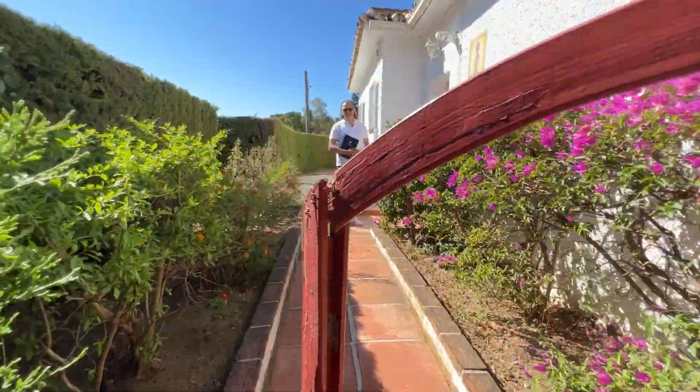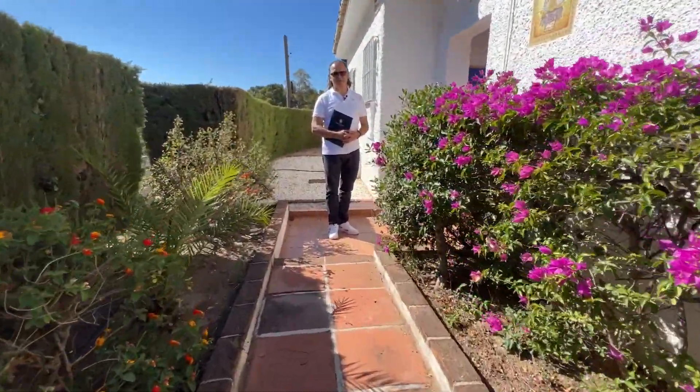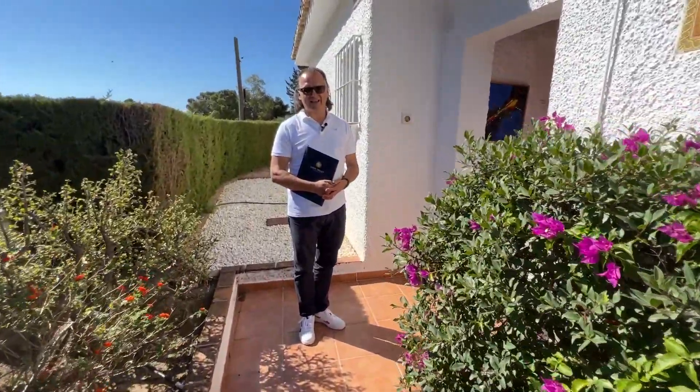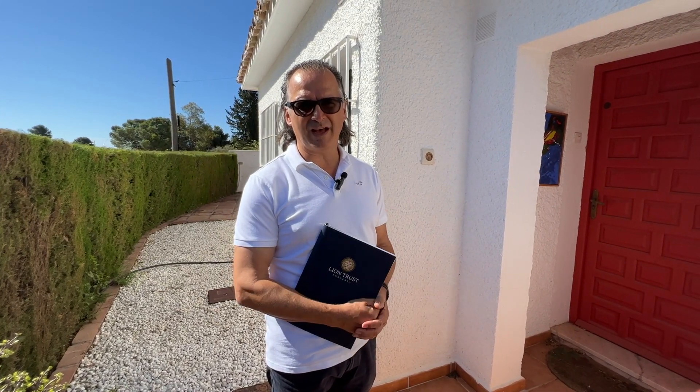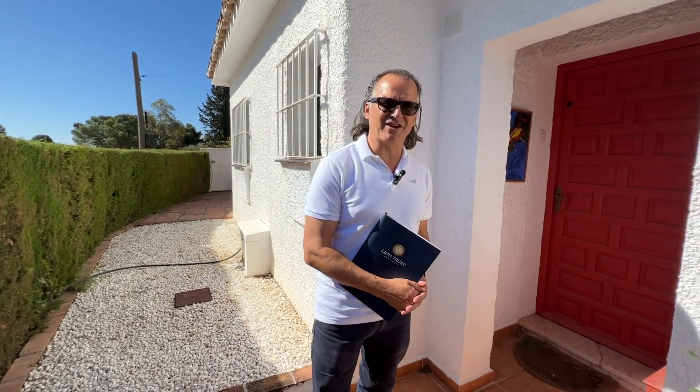Good morning, I'm delighted to show you this super three-bedroom two-bathroom villa in Las Lomas de Mijas. It's a house that requires full reform but has loads of potential for either an amazing holiday home or for an investor. Let's have a look inside.